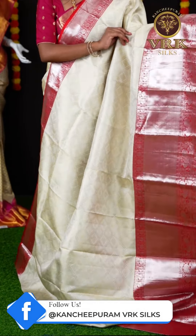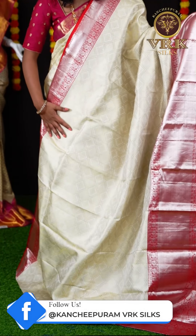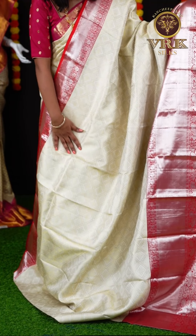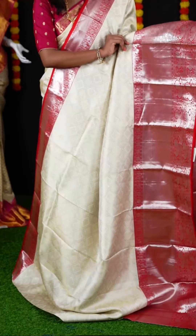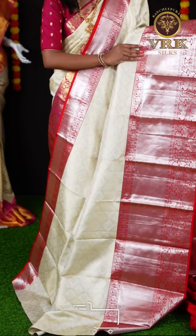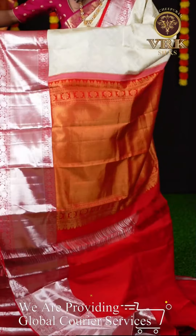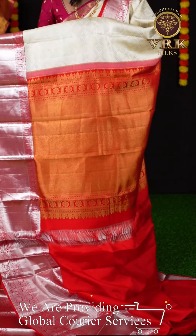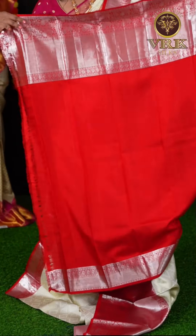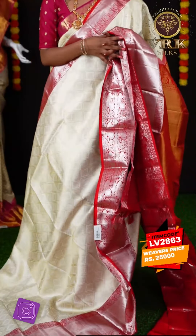This is an off-white and red color combination saree with broad diamond checks on the body, which looks great. It also has multi-motive group booties on it. Here is a very beautiful border in red color contrast with silver zari plate design as well as peacock turning work design. For the pallu we have a contrast color pallu with golden zari design on it. The blouse is a plain blouse with border in contrast color. The item code is LV2863 and the weaver's price is ₹25,000.